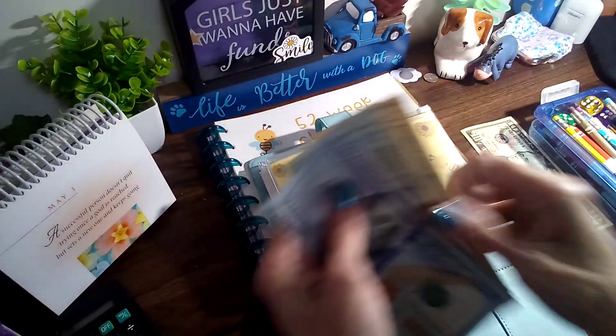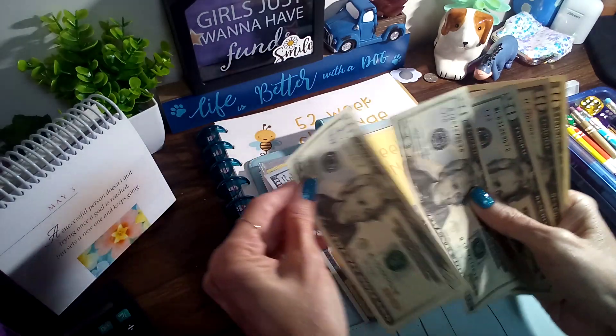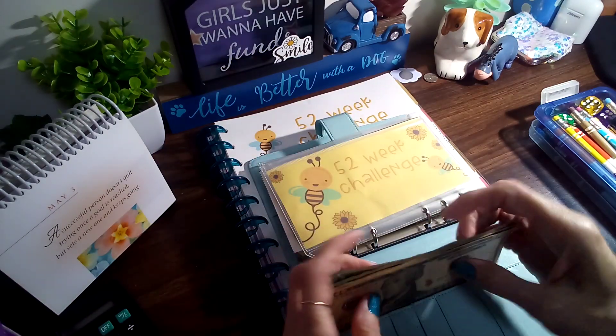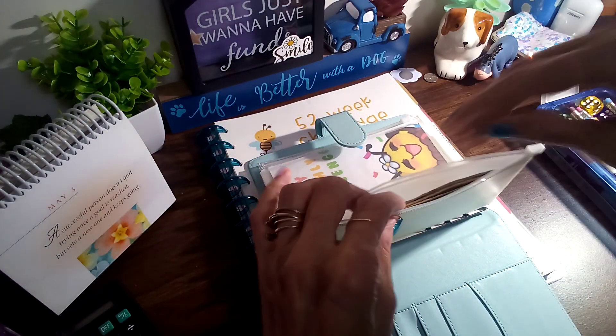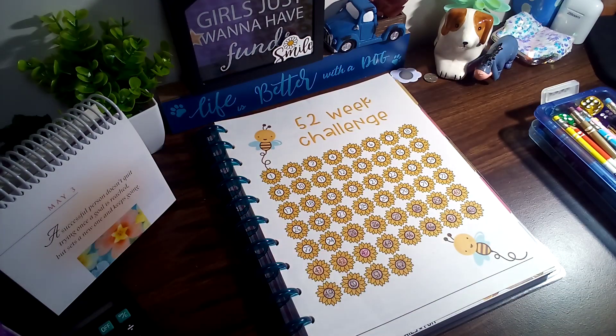Let's see, another $10. See where we're at on this one — there's one, 20, 40, 60, 70, 80... $180. There's that one, and I'm not gonna be doing triple play today.